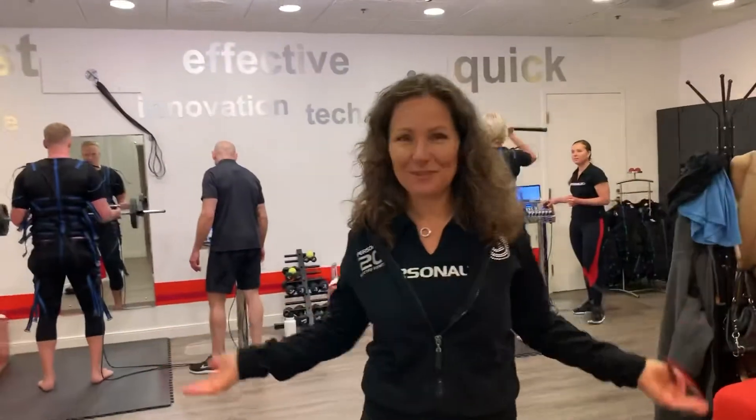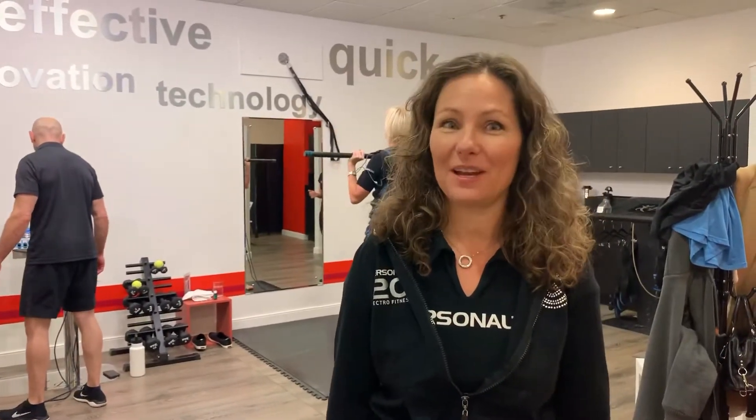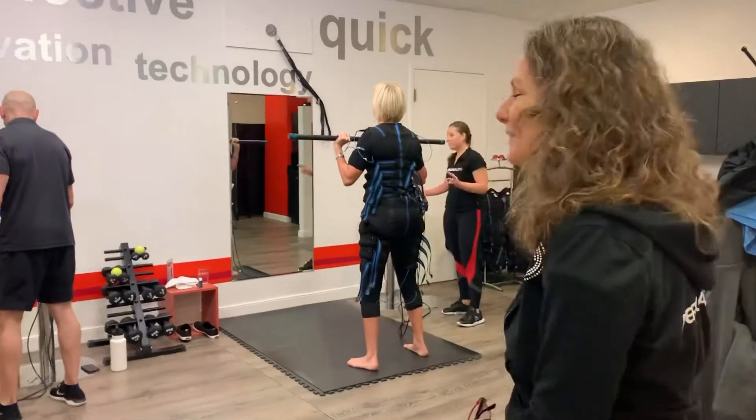What is an Electro Fitness Studio? It's a place where you can train in 20 minutes and get all the benefits of 90 minutes of strength training. And the best is that it's joint friendly. So let's have a look a little closer.